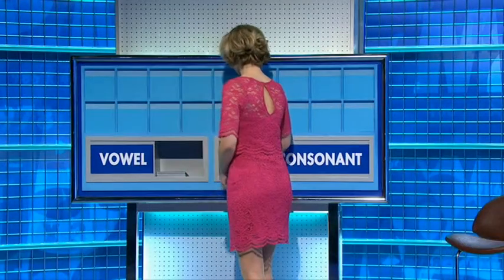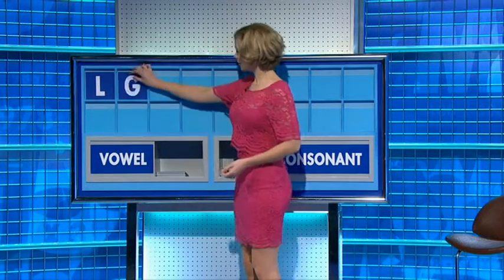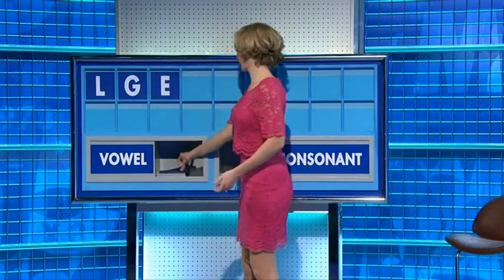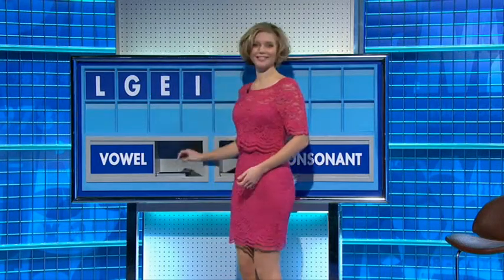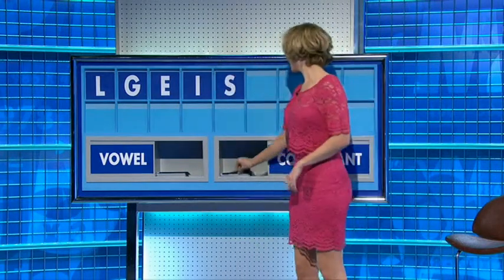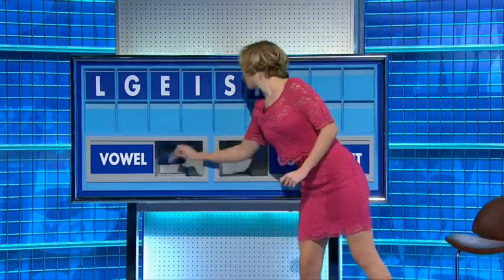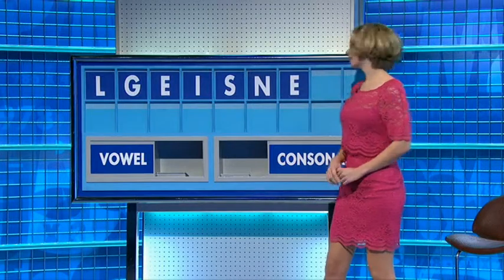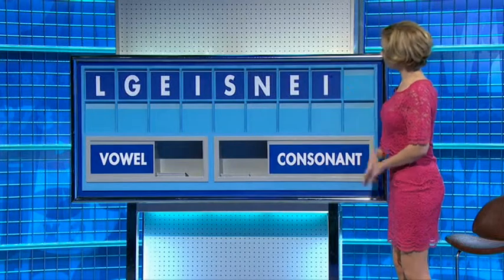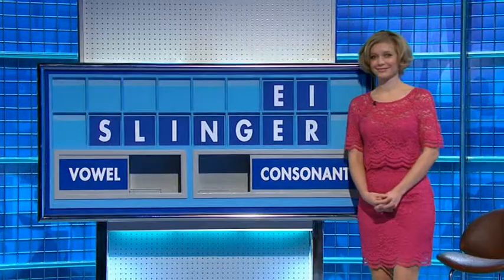Please, Rachel. Thank you, Peter. Another. L. And another. G. And a vowel. E. And another. I. The consonant. S. And another. A consonant. N. And a vowel. E. And another vowel. Another I. And a final consonant, please. And a final R. It's absolutely fine. Very good.